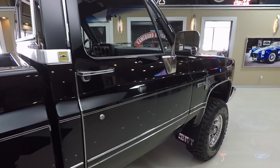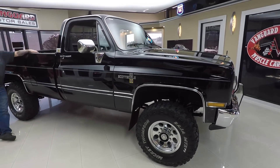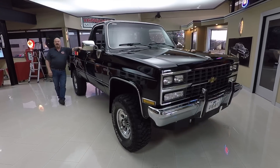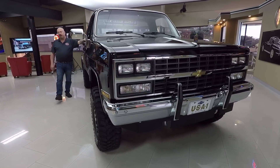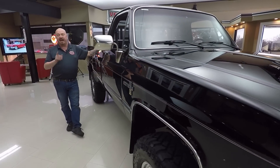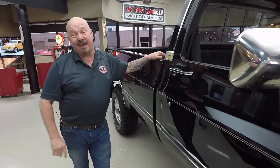Here at Vanguard Motor Sales, we own all of our inventory — we are not a consignment dealer. So you can bet we spent the time to check it out before we bought it. When we bring them back here we inspect them so we can tell you all about them. I personally put my stamp of approval on every vehicle we buy here at Vanguard. What that means to you is you're getting my 35 years of experience buying hot rods, monster trucks, street rods, muscle cars — everything we've got here in our inventory.